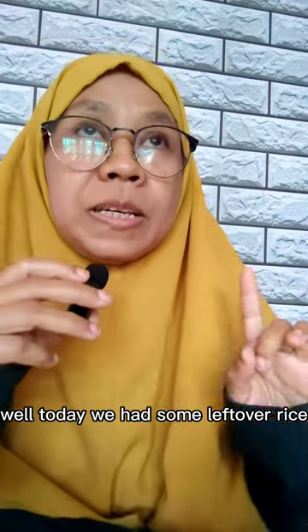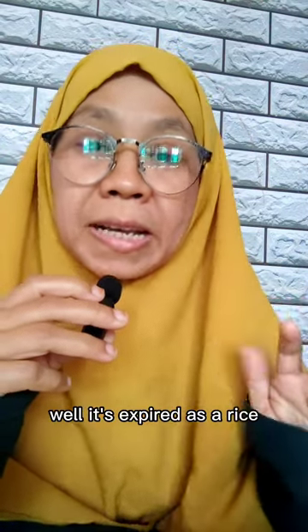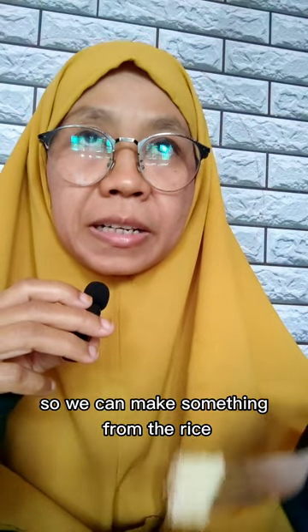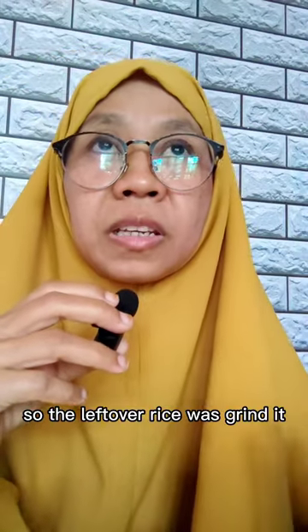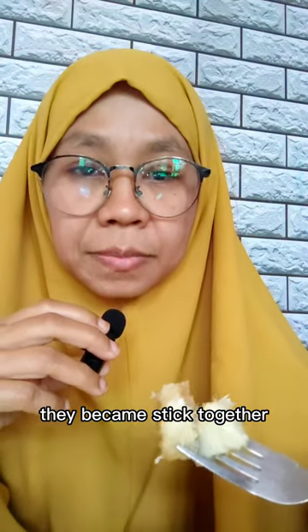So what is puli? Today we had some leftover rice — it's expired as rice, but not expired as something else, something like puli. So we can make something from the leftover rice. First of all, we grinded it, so the leftover rice was grinded and became stuck together.